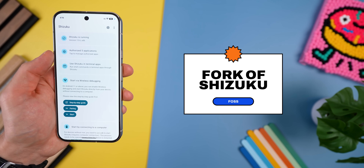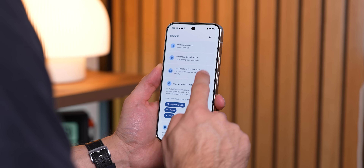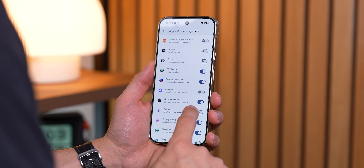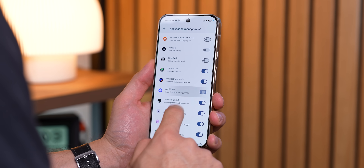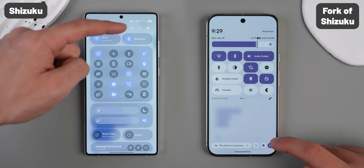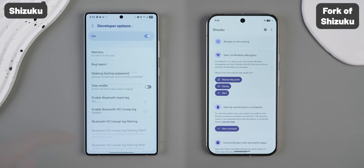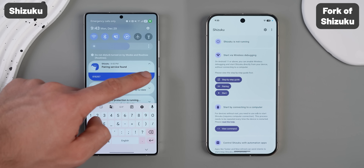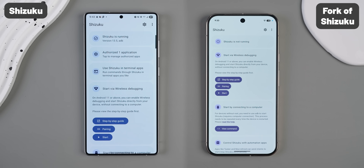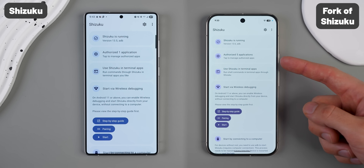Next up is Fork of Shizuku. And if you already use Shizuku, you're going to love this because it's just a way better version. Shizuku is a tool that lets certain apps access system-level features without root, using ADB permissions instead. And this new fork takes it to the next level. The biggest improvement is what happens after you restart your phone — normally you have to go through that whole annoying process of pairing Shizuku again using the wireless debugging code. However, with this fork, once your phone boots up and connects to Wi-Fi, you just tap start under the wireless debugging card and it connects automatically.